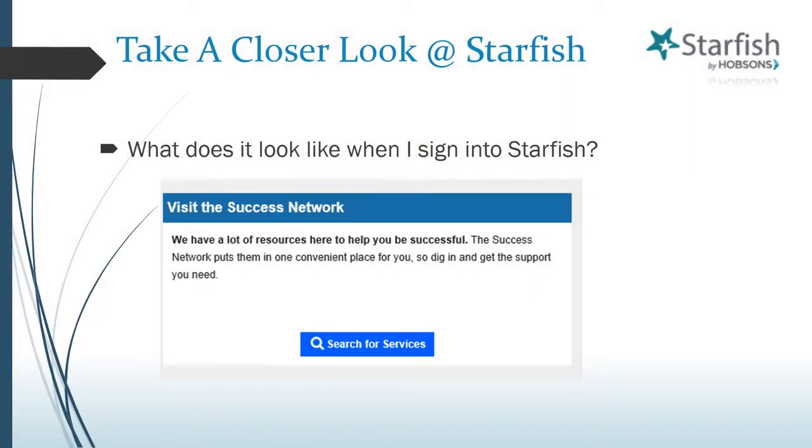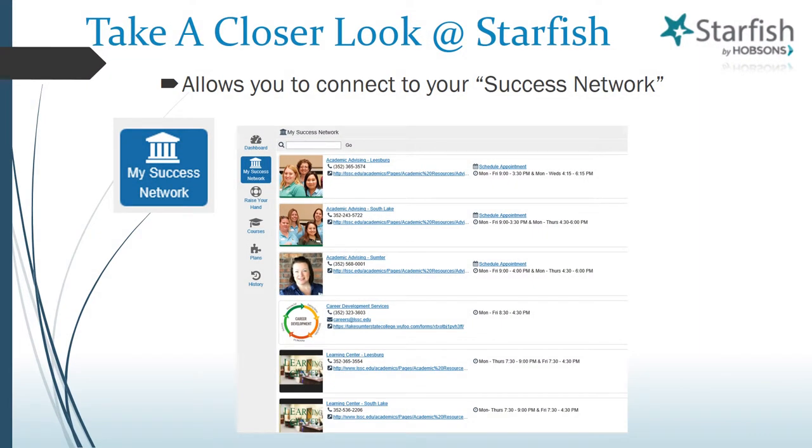Finally, visit the Success Network. Your Success Network on Starfish gives you one convenient place to go to access the key services that are most important to your success. By clicking the Search for Services button and entering the My Success Network page, you're on your way to getting the support and encouragement you need. Here's a snapshot of what you see when you land on the My Success Network page. It's a compilation of student services offered by the college that not only relates to student success, but also are listed because of your specific needs or interests. For example, if you're an athlete, quick access to your coaches can be found on your Success Network. The phone numbers, office hours, web links, and ability to schedule appointments for those areas can all be accessed through this page.